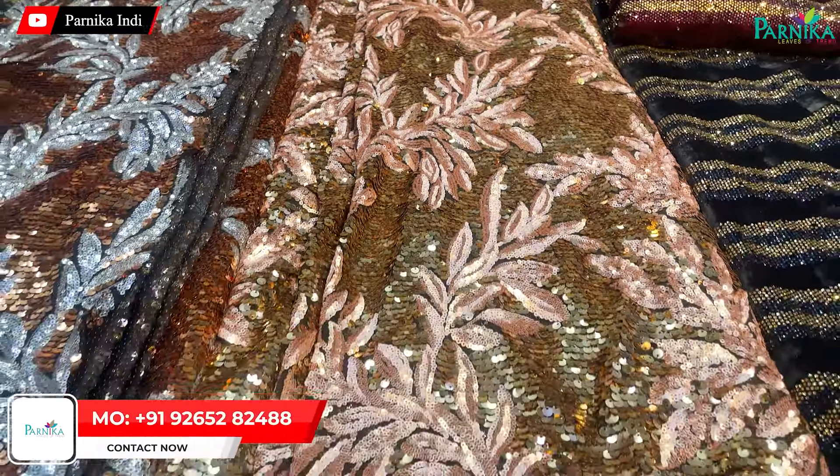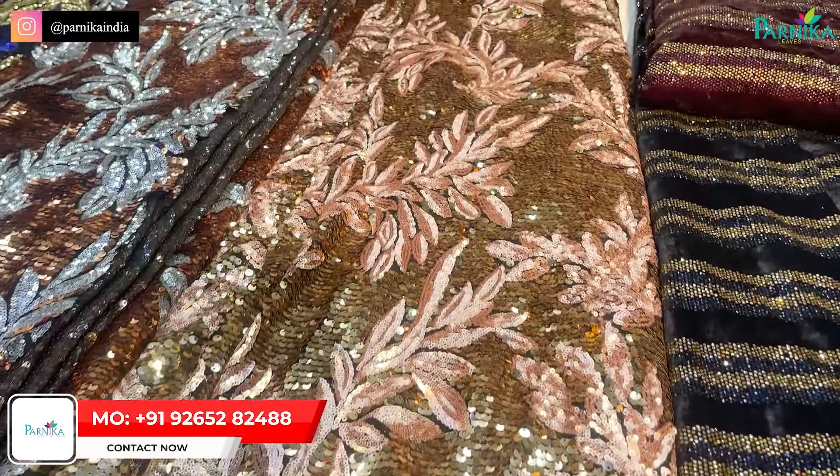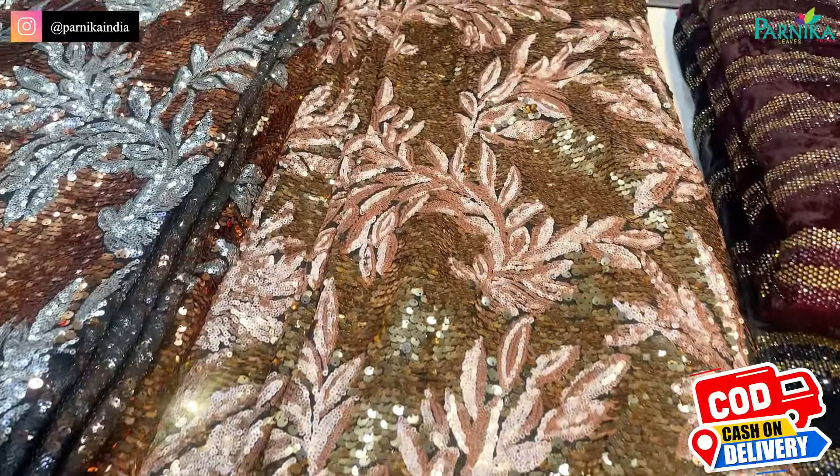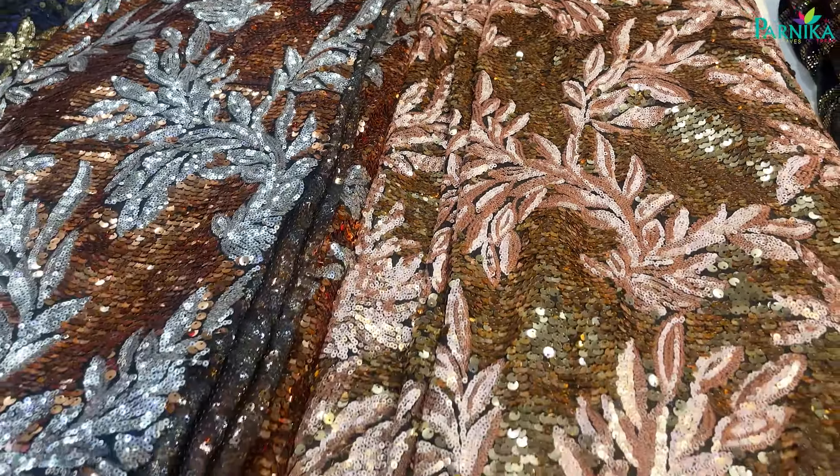Its look is enhanced and celebrities like to wear this style. They also like it for any event, and this exact variety is available for you to get.